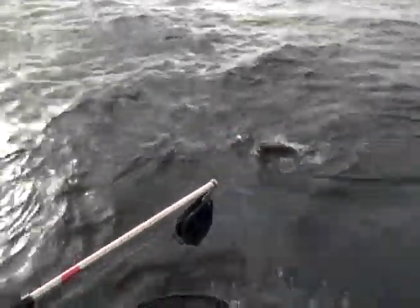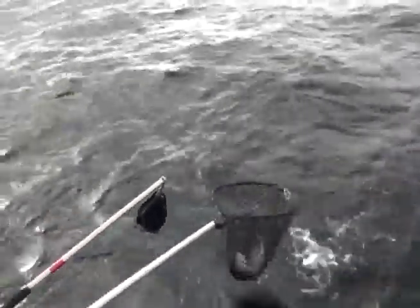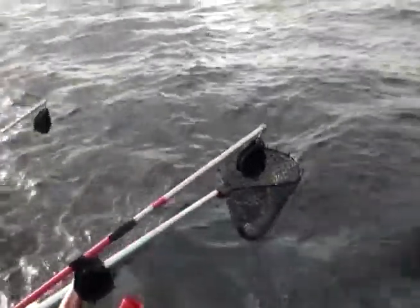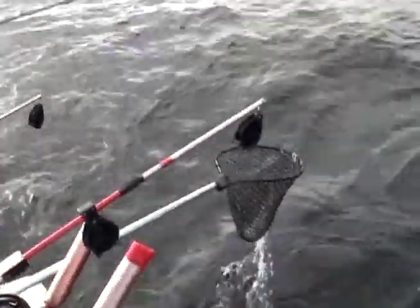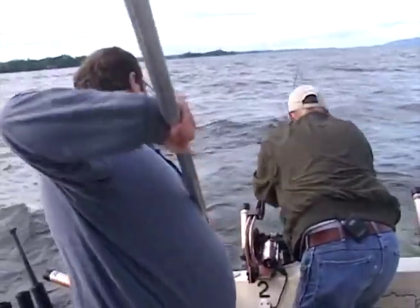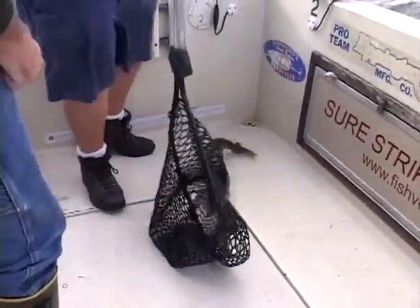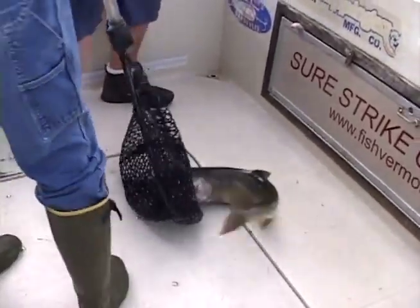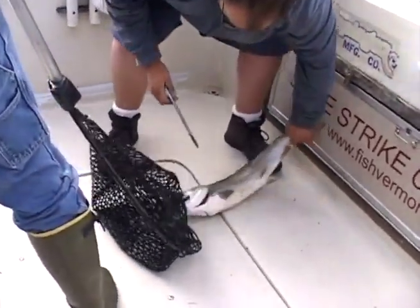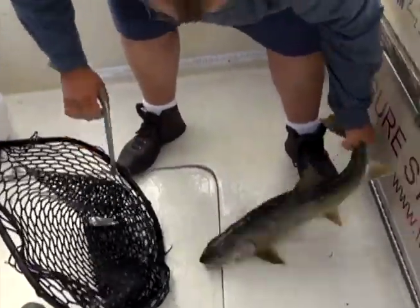Just lift up nice and easy. You ready? Lower your tip and hit the free spool. Set it right in the rod. There he is. He had an eel on him — or two, didn't he? Oh yeah, he's been picked on, I would say.